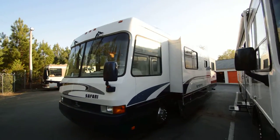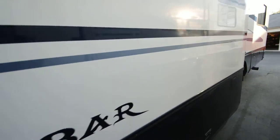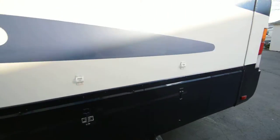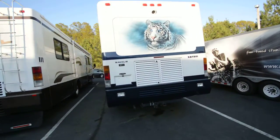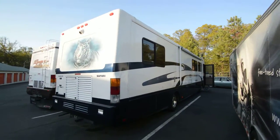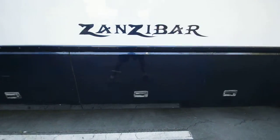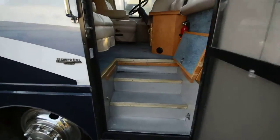RVMAX.US presents a 1999 Safari Zanzibar with a slide-out, about 38 feet, diesel pusher motorhome in beautiful condition. It has a few little flaws on the outside — just a little clear coat bubbling — but it's a full body paint, blue and white, on a Magnum chassis. It has a 330 horsepower Caterpillar turbo diesel mated with a six-speed Allison, a big patio awning, good tires with about 2008-2009 date codes, and huge belly under-storage at the entry door.